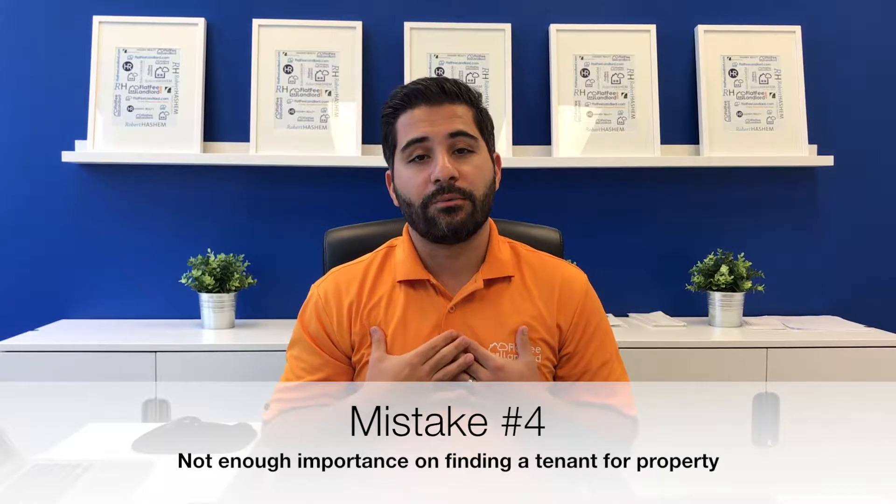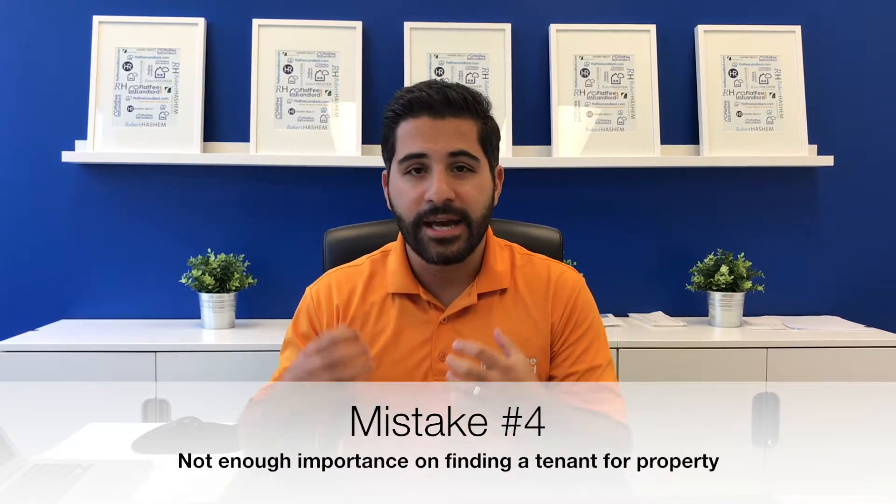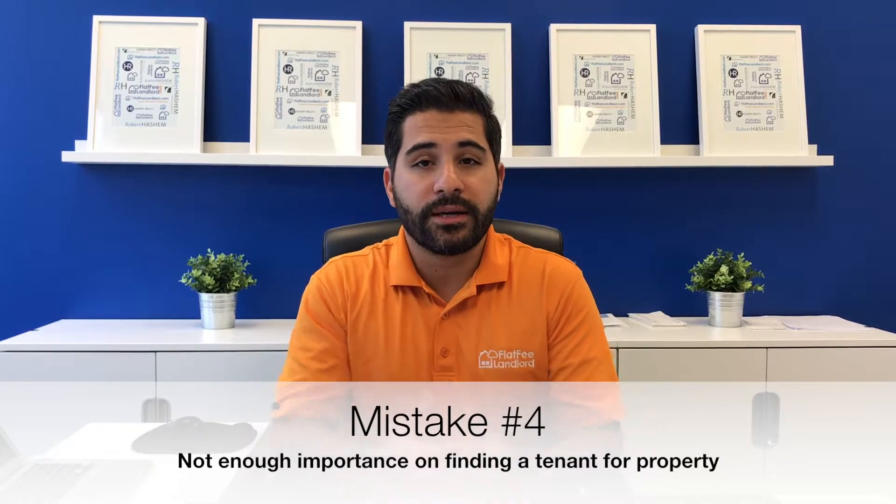The fourth mistake, which is near and dear to my heart, is what I call the most important part of the whole rental process: you don't put enough time, effort, money, energy, resources, and homework into finding a good tenant. Tenant placement — finding the perfect tenant — is single-handedly the most important part of the entire rental process. Even the best property manager in the world is not going to save you if you put in a bad tenant to begin with.